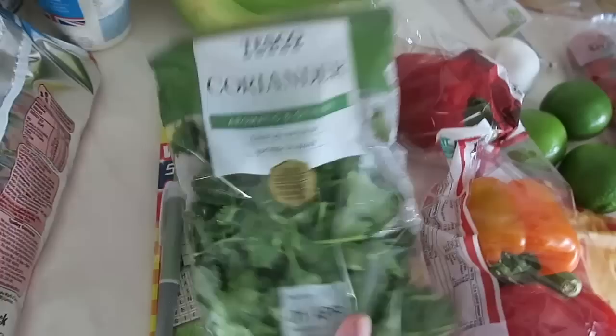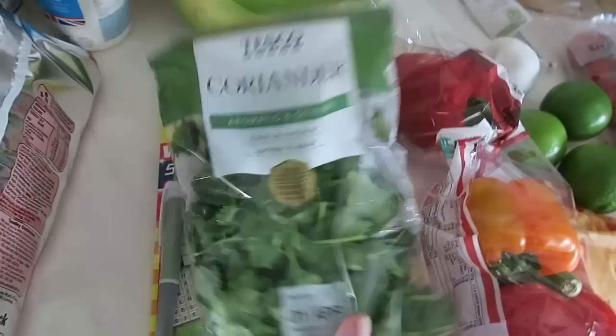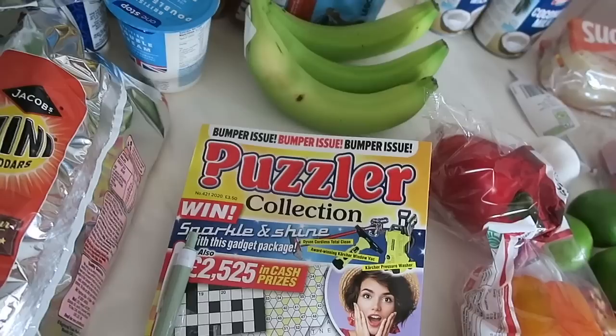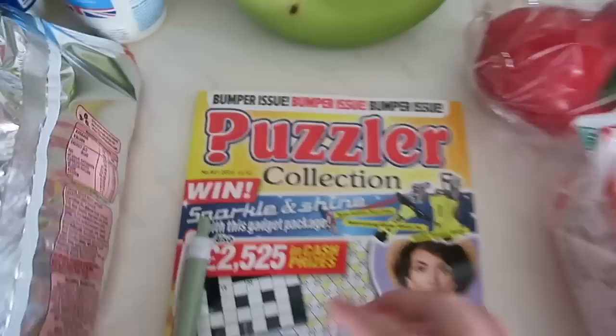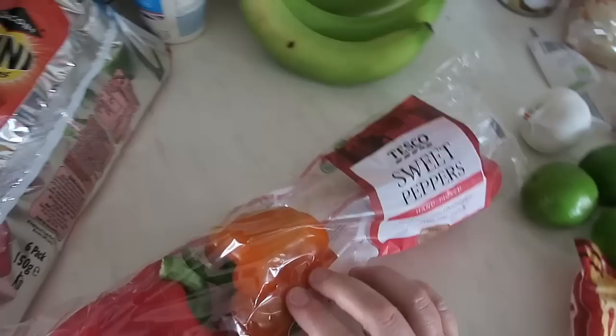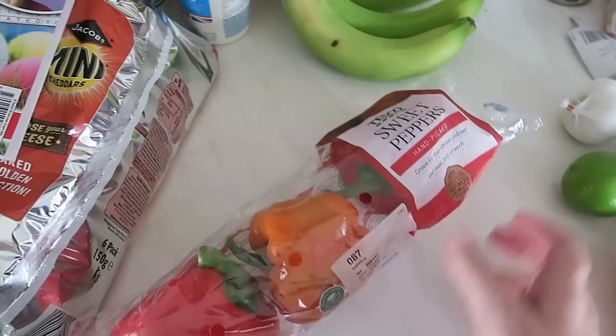Some coriander — that is for tonight's pork pad thai. I'm going to plant some coriander seeds soon so I don't have to keep buying fresh herbs. I got myself a puzzler magazine because I thought that might be quite entertaining — they only charged me £2.99 for it but it says £3.50 on there, which is weird. I haven't had a puzzler magazine for years but I thought that would be fun. Mixed peppers — these will go into the tuna pasta bake, and I might even put a little bit into the pork pad thai as well.